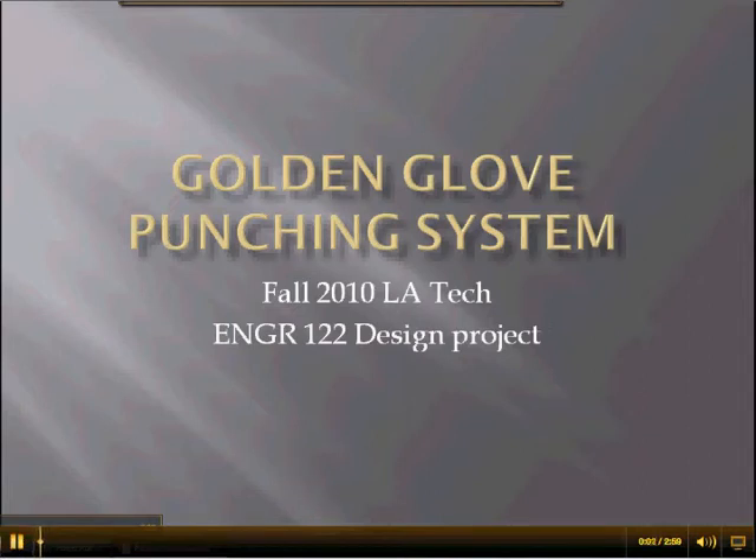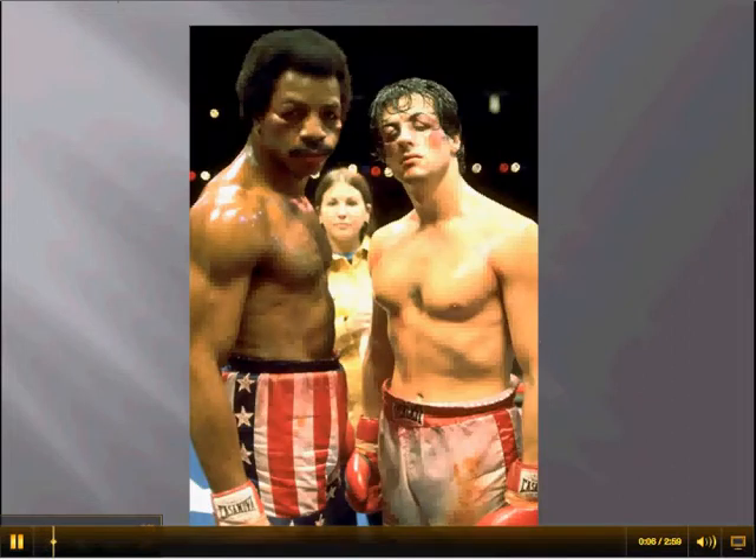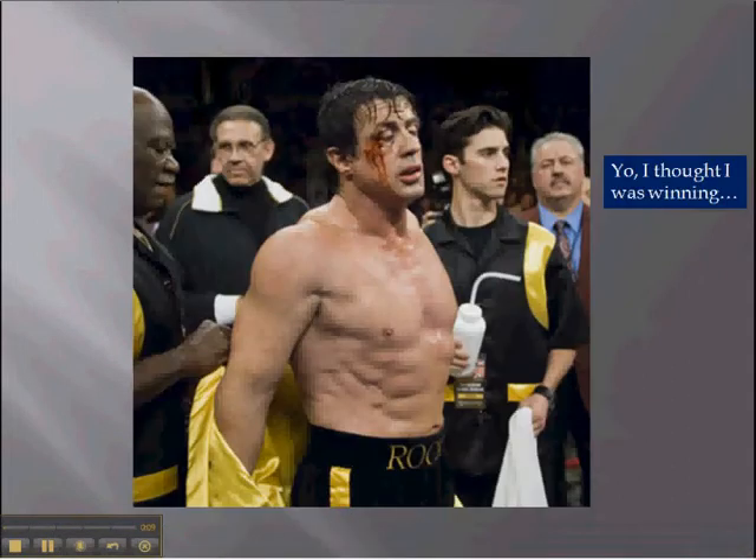Here's a paid advertisement for the Golden Glove Punching System. Hey Rocky, are you tired of getting your butt kicked by Apollo Creed? Yeah, probably, yeah.